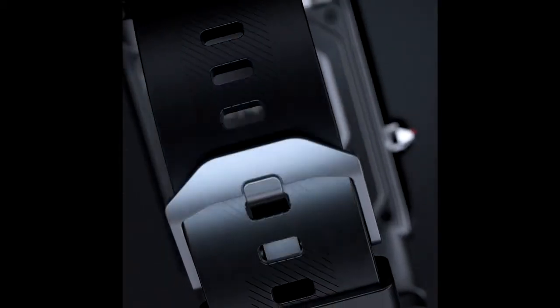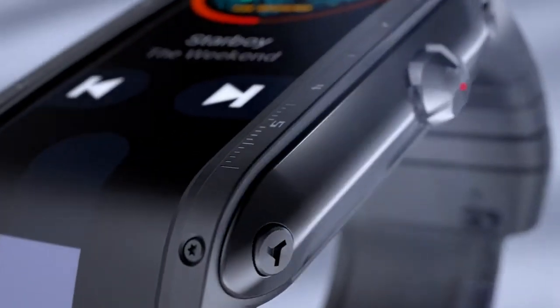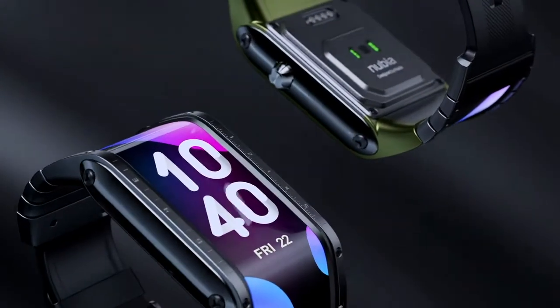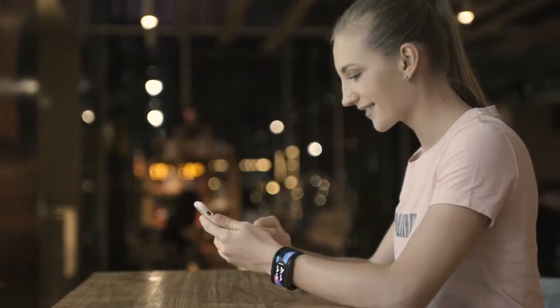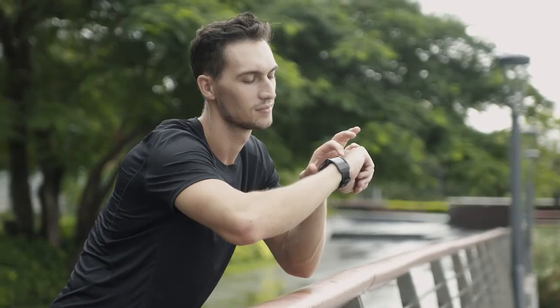Straps will be available in different materials and sizes. It's our vision to bring a revolutionary product to the market that elevates the way we live. Nubia is innovative, versatile, and powerful — the perfect fit for your wrist. So don't wait for the future, and get your Nubia watch now.